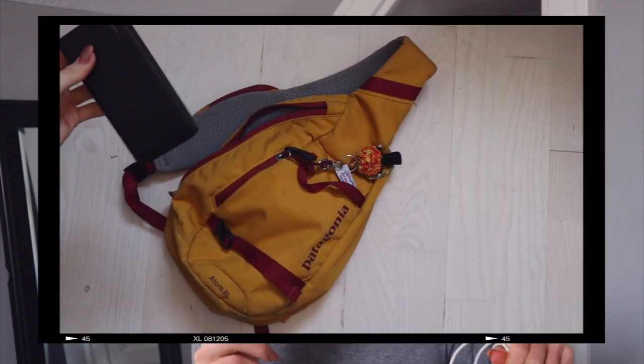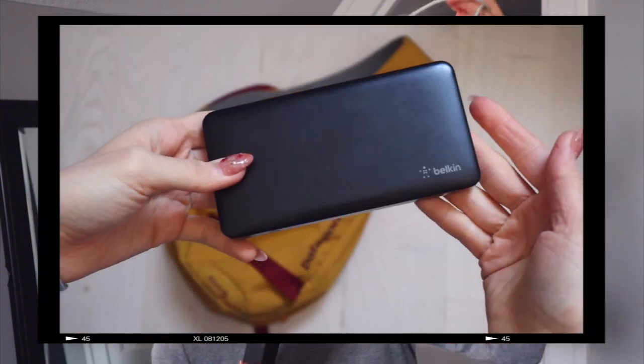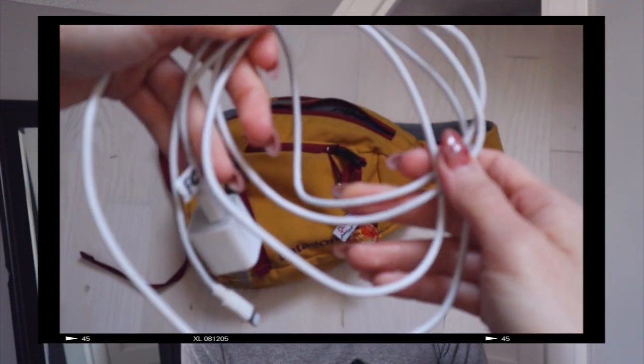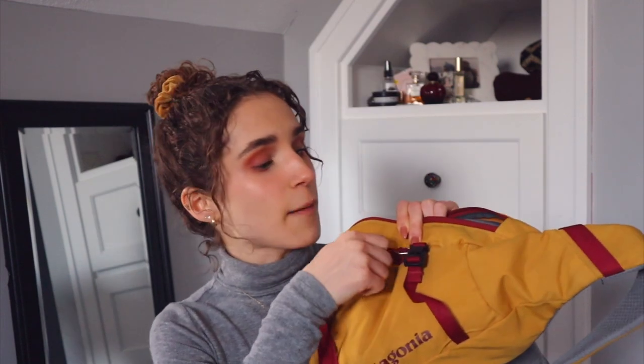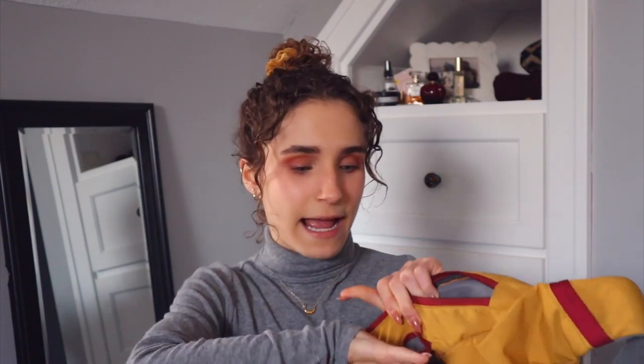The next two things kind of go hand in hand. I have a portable charger — this is just a Belkin one that I borrowed from my dad — and then this is my charger cable. I have a fear of my phone running out of battery when I'm out, like if I need to order food or use my mom's Starbucks app. So I always have one in the front pocket.